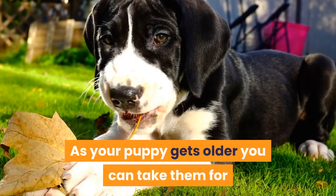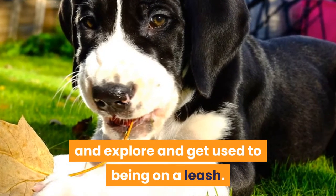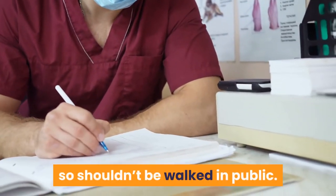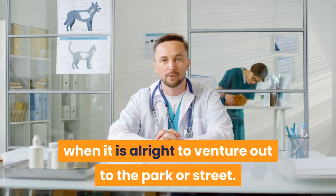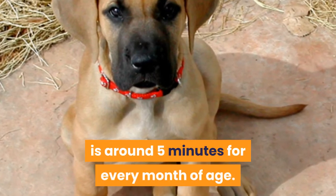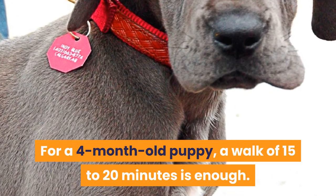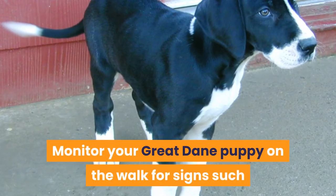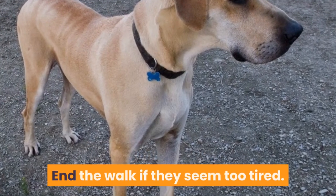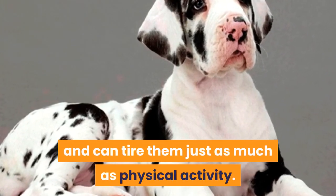As your puppy gets older, you can take them for short informal walks allowing them to sniff and explore and get used to being on a leash. Puppies under 3 months probably haven't had all their vaccinations, so shouldn't be walked in public. Check with your vet when it is alright to venture out to the park or street. The general rule of thumb for walking a puppy is around 5 minutes for every month of age — for a 4-month-old puppy, a walk of 15 to 20 minutes is enough. Monitor your Great Dane puppy on the walk for signs such as lagging behind, lying down, or panting, and end the walk if they seem too tired. Mental stimulation is important for puppies and can tire them just as much as physical activity.